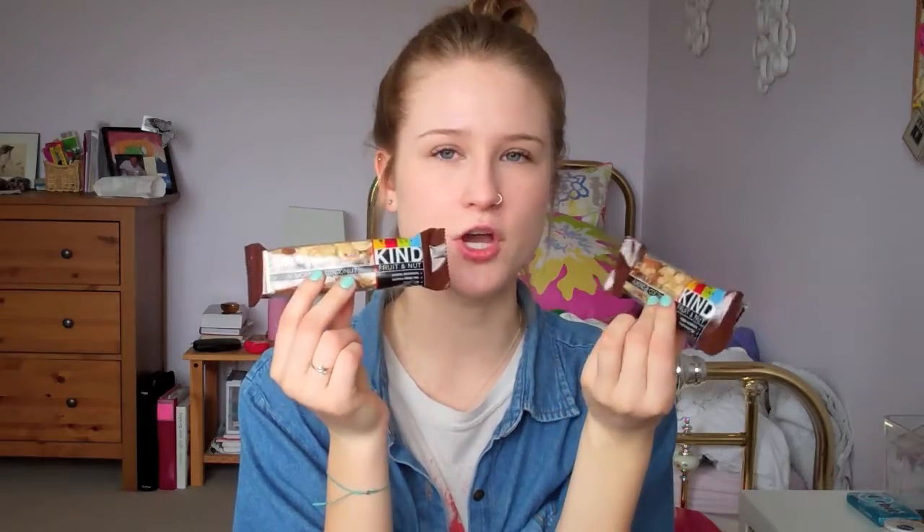I got my two favorite granola bars, or snack bars I guess you could say. They're the Kind fruit and nut bars, and these are the almond coconut ones. These are my all time favorite things ever - I could literally live off of them. Definitely check out this flavor. I've tried a lot of the other flavors but this has always stood out as the best.